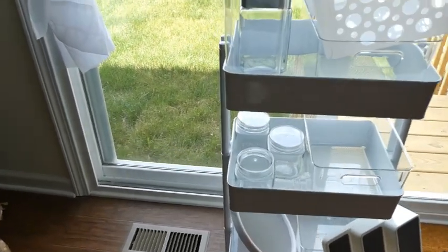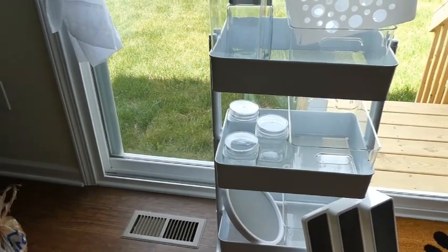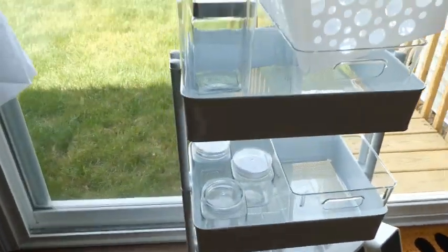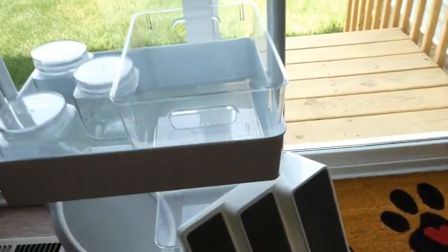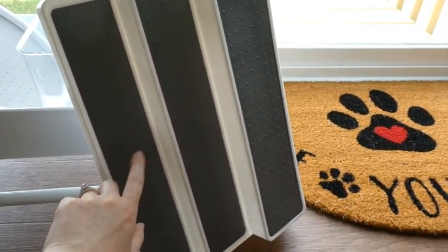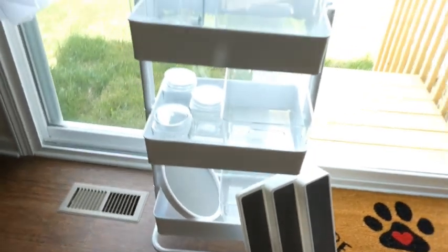This little wheelie cart I'm going to load up with our toddler Milo's breakfast foods, dinners, and snack foods. That will eliminate so much space on the actual shelves since we don't have a huge pantry. It'll also be easy for anyone watching him to just pull the cart out and see clearly what foods he can have and what snack options are available. I got this white cart from Michaels for $30.